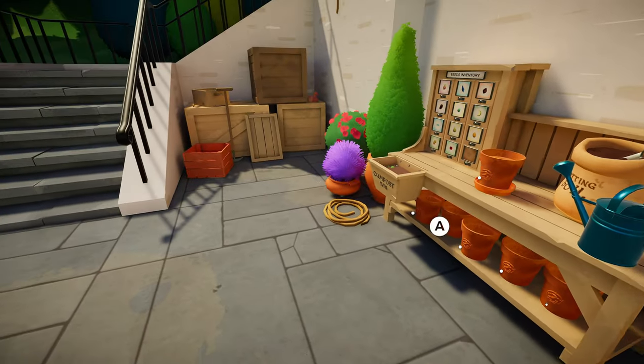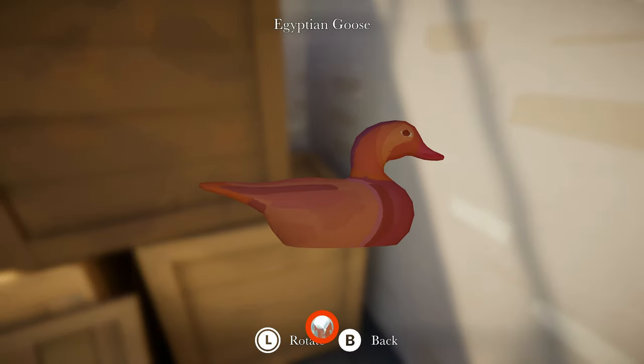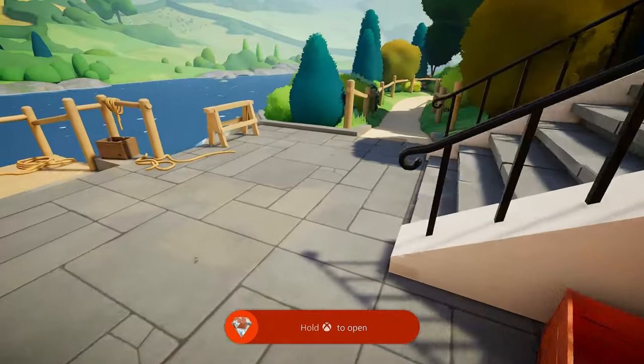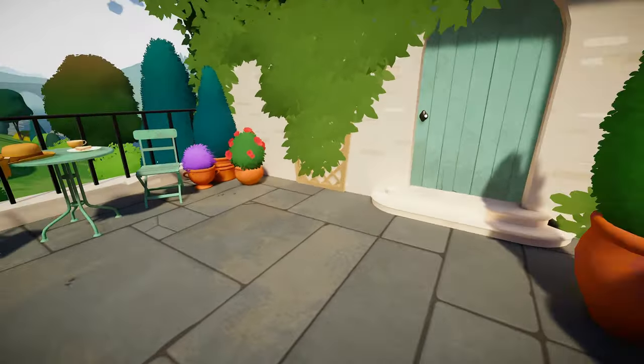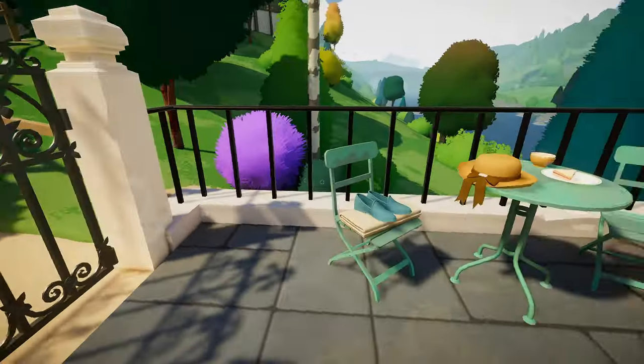We got another thing for the seeds. Ooh, hello Egyptian goose! Quack quack quack — we found them all. Inspect all the ducks. Awesome. Let's go inside.